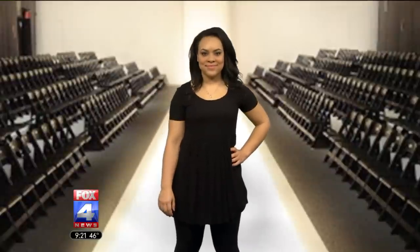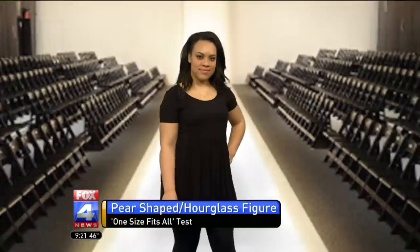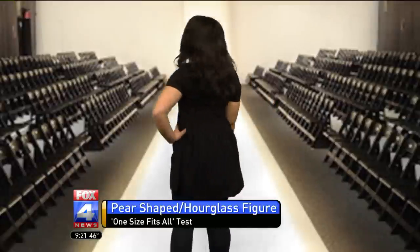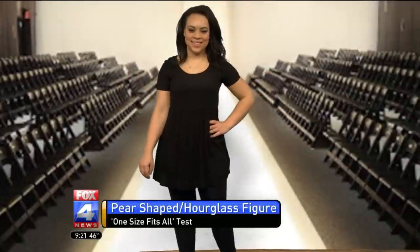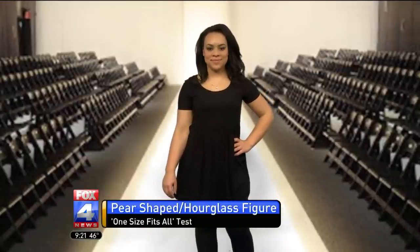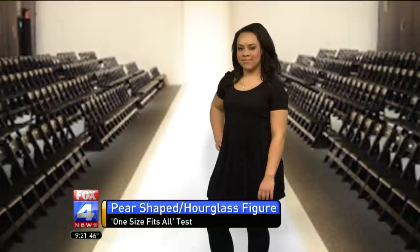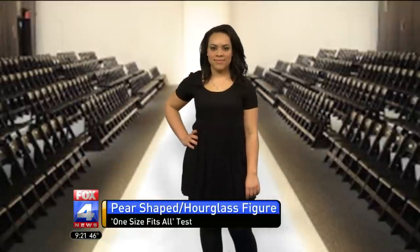Next we have Taylor and she has more of an hourglass figure. This top is more like a tunic, and it's long enough that she can wear it with leggings, which she's wearing right now. Is that not adorable? We put her in some heels to add a little bit of height. This is perfect for her — you could even belt this and that would look really cute. With her figure, you want to accentuate the waist, so a belt would be really cute. You can even accessorize with a statement necklace or scarves. It's the perfect length for her and it goes great with the leggings.